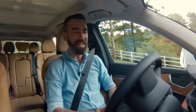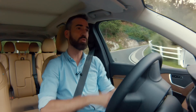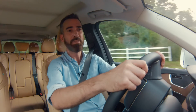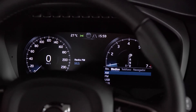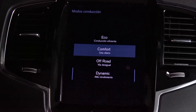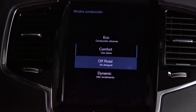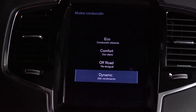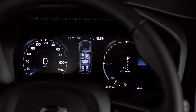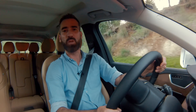El tablero digital me fascina porque es personalizable y va cambiando su dinámica ordenando los instrumentos dependiendo del modo de manejo: tanto sea para la conducción eco, orientado a la eficiencia, confortable, off-road o el modo dinámico. Todo va cambiando de acuerdo a cómo se configura el vehículo y va cambiando por lo tanto su actitud.